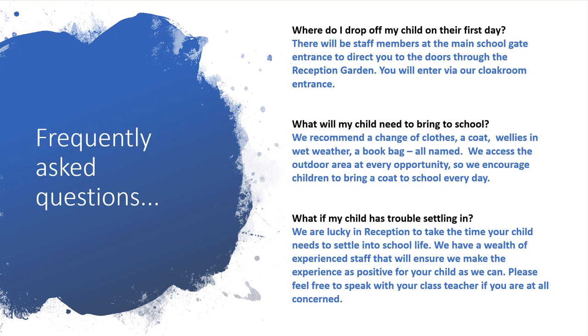Here are some frequently asked questions. Where do I drop off my child on their first day? There will be staff members at the main school gate entrance to direct you to the doors through the reception garden, and you will enter via our cloakroom entrance.